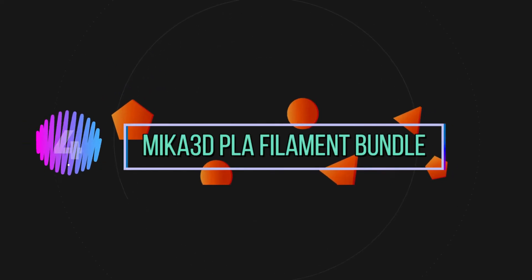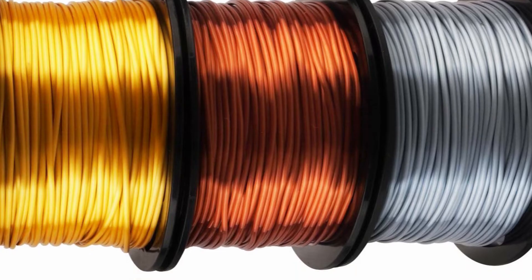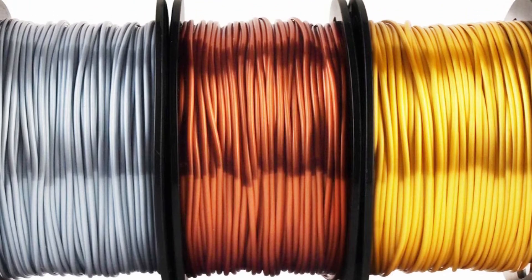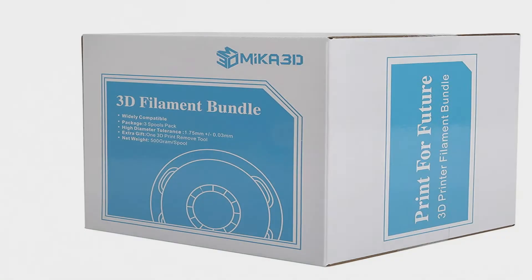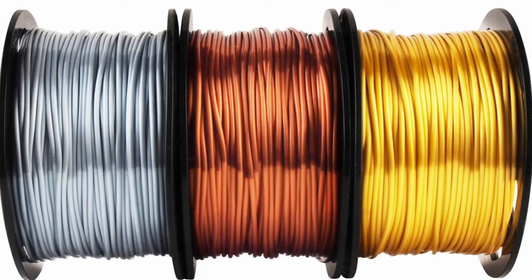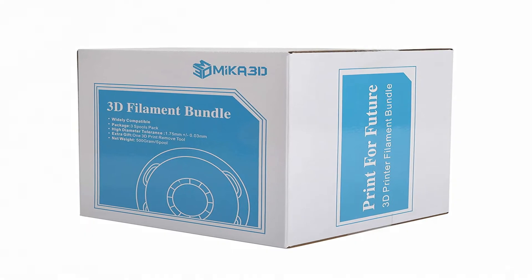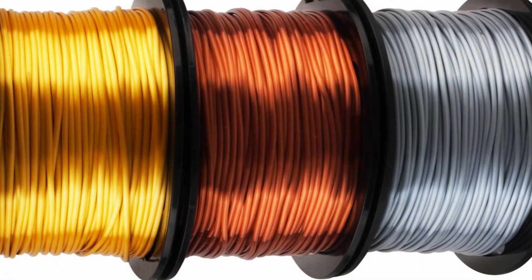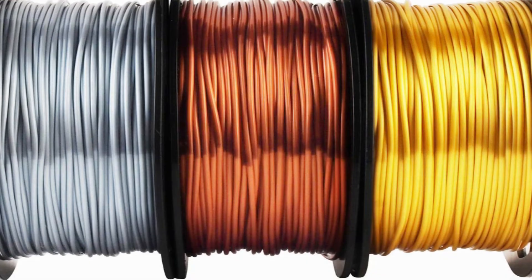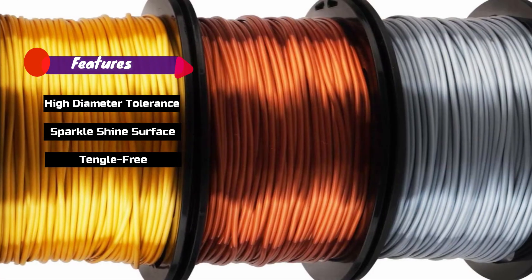Number 4: Mika 3D PLA Filament Bundle. The finished parts have a metal silk shiny appearance after 3D printing. It supports diverse FDM 3D printers on the market very well. Features: high diameter tolerance, sparkle shine surface, tangle free, prints smoothly.